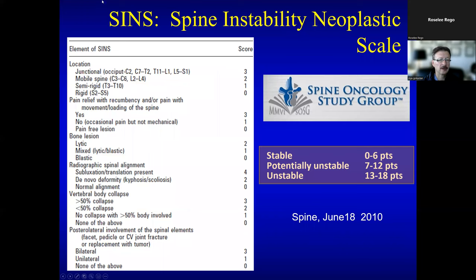The stability of the spine — another important component of the NOMS framework — can be measured using the SINS (Spinal Instability Neoplastic Score). This is the work of the Spine Oncology Study Group, which I had the pleasure of leading. The major categories include location of the tumor, type of pain, degree of bone destruction, whether the spine is collapsed or misaligned, and posterior element involvement. Scores accumulate from the stable category to the most unstable category.